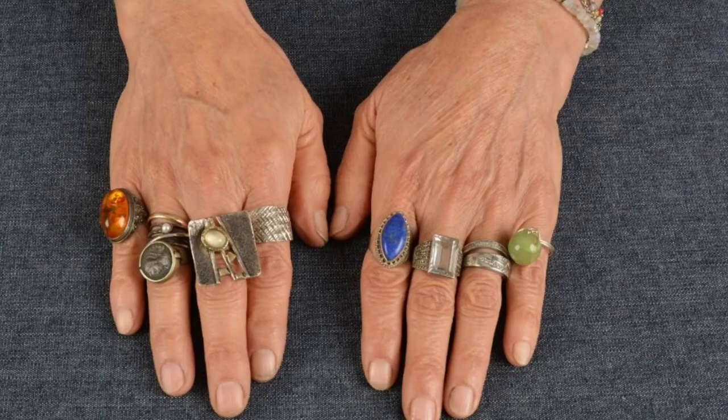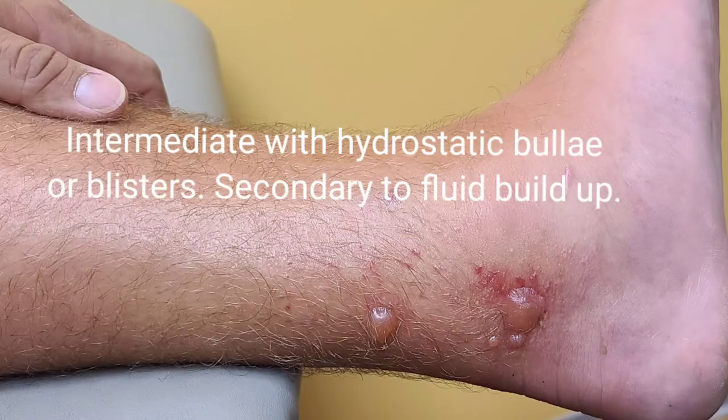Bee and wasp stings. If you get stung by one of these critters, one of the first things you're going to do is remove all your jewelry because you're going to probably get some type of swelling. These stings are classified in about two stages, and then there's anaphylaxis. The mild stage — there's not much you're going to do. Then there's the intermediate, which is most of what you'll see in these photographs. And then there's a pre-anaphylaxis stage where you start getting a rash, hives, and wheals all over your body, which can lead to anaphylaxis — that's the dangerous part.